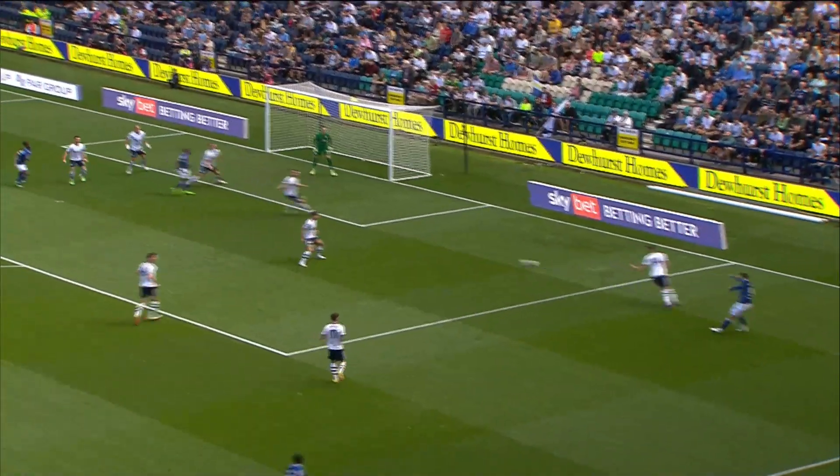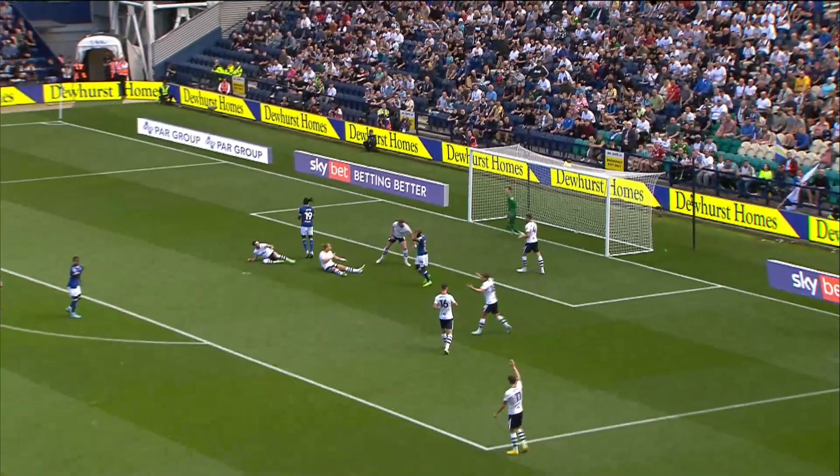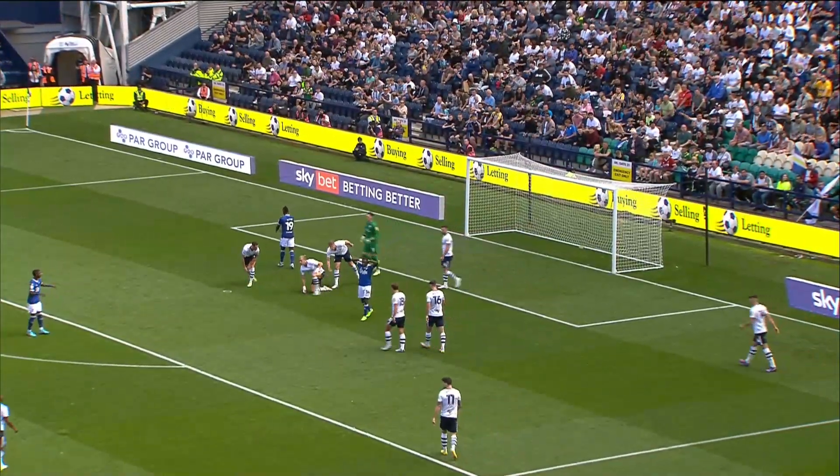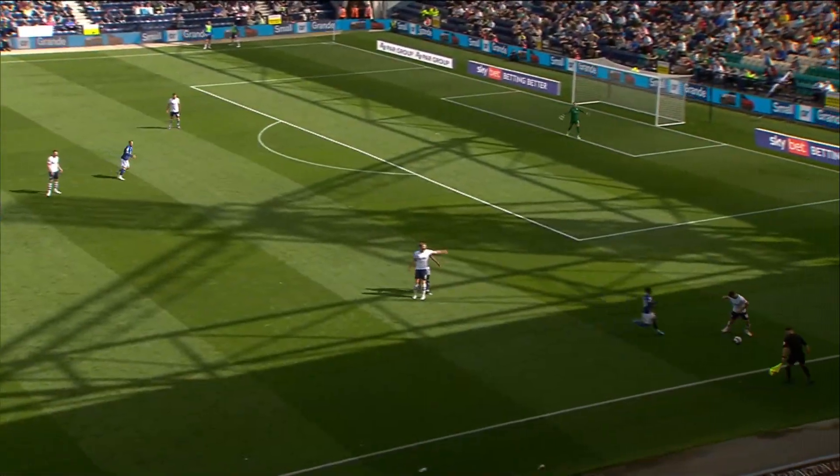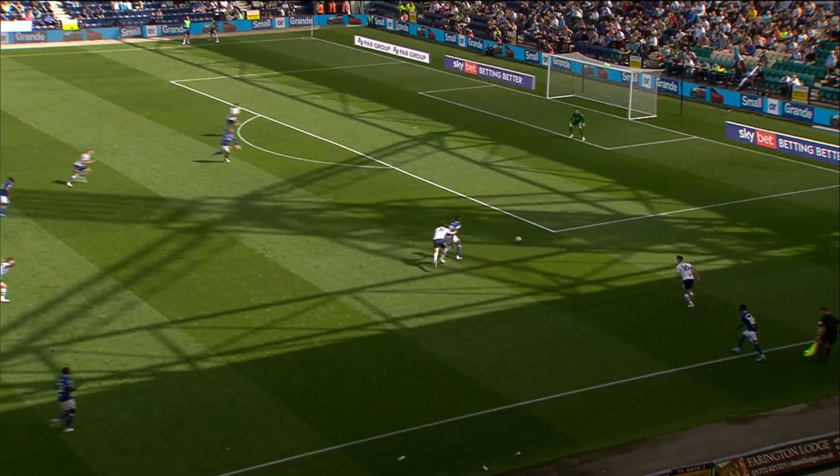Hanno picks it up again on the right-hand side, drives it in low and it's a shot from Baio which is deflected over the bar. Chances at either end. Baio's done everything he had to do — he's hit the target with as much power as he could, and it's actually great defending from Preston, who've seen a lot of late goals in their last ten games of the Championship.